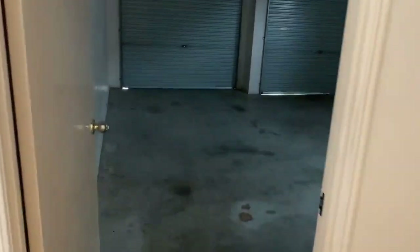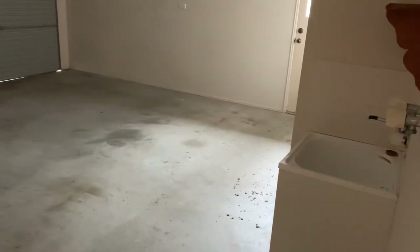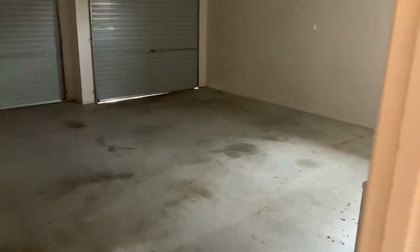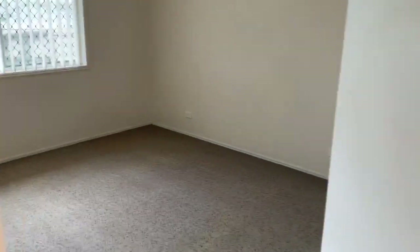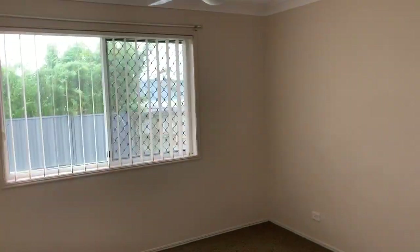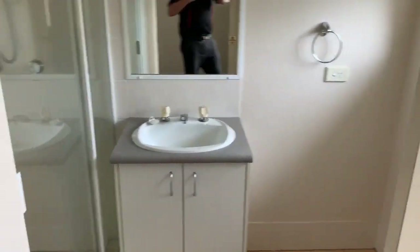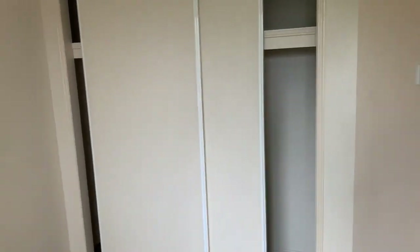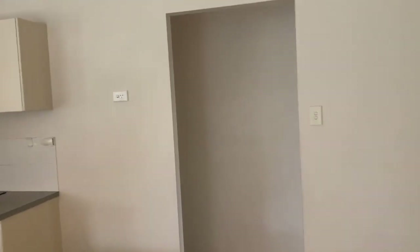Through the internal entry from the double garage — the laundry is in the back of the garage there, and there's a door to outside. Coming back round, we've got a meals area. Over here we've got the main bedroom with a ceiling fan and an ensuite with a robe.